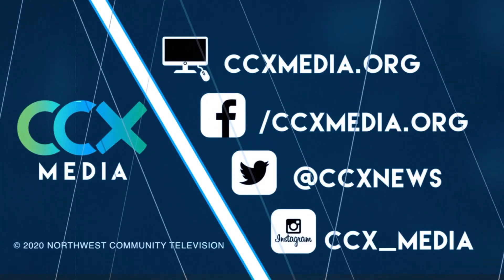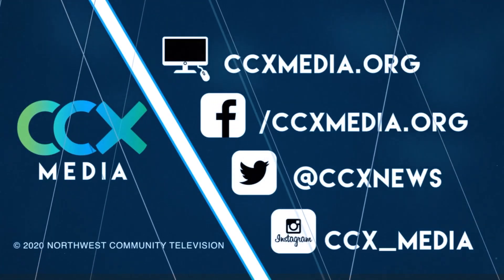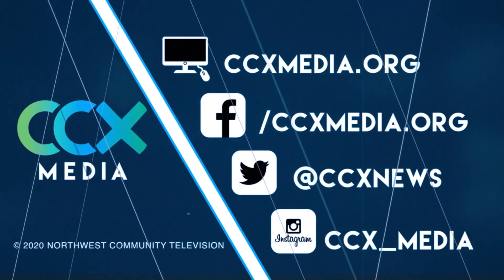Thank you so much. We'll have Jane's information on our website, ccxmedia.org. Reporting in Brooklyn Park, Pethua Yang, CCX News. Find more local news stories at ccxmedia.org and follow us on social media.